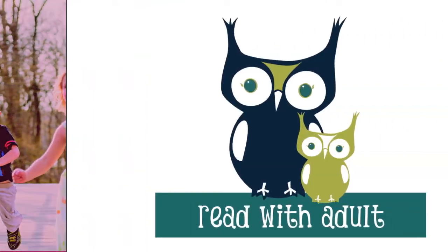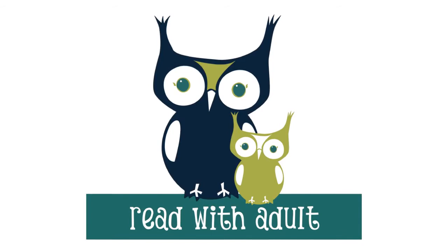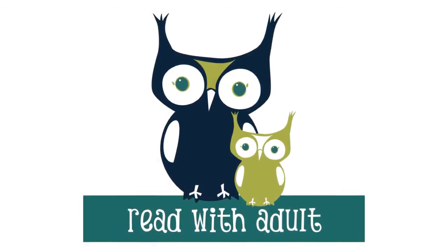Nice job listening. For your second read, we will both read aloud together. Follow my pace. Ready? Go.